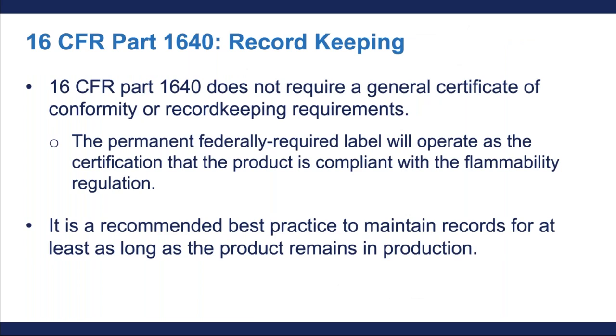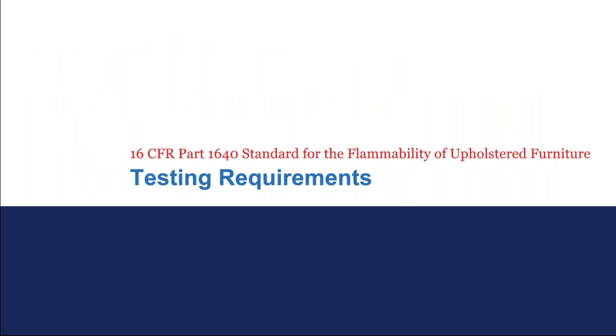Now I am going to talk about record keeping. 16 CFR Part 1640 does not require a general certificate of conformity or other documentation. Instead, the federal permanent label we just talked about will operate as the declaration of conformity with the flammability regulation. However, while the regulation does not require record keeping beyond the permanent label, it is a best practice to maintain testing and other records for your product for at least the time your product remains in production.